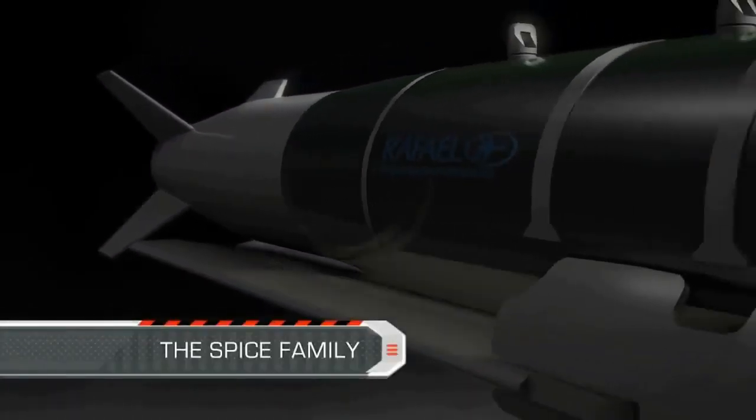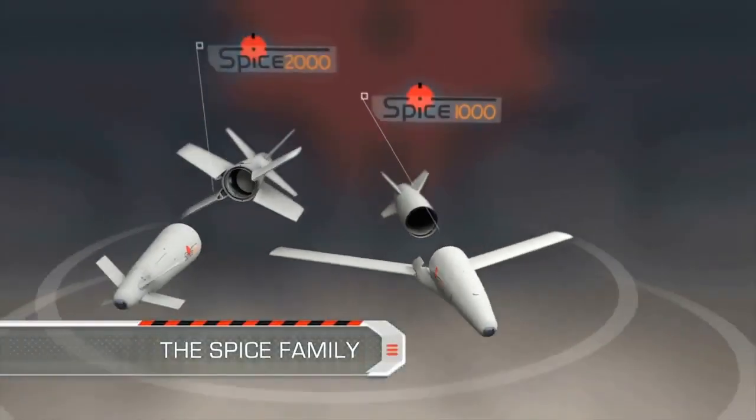The SPICE family — the ultimate precise standoff weapon — is ready for the challenge.